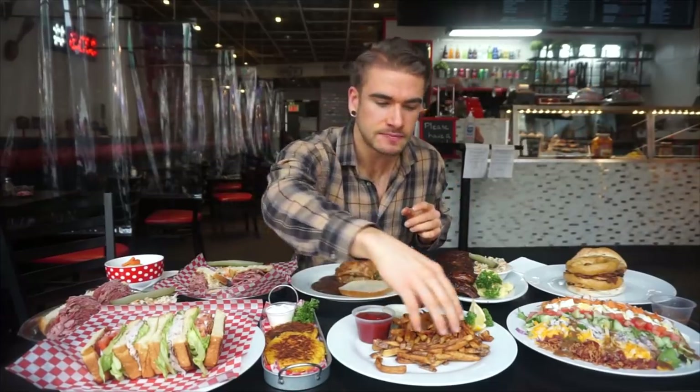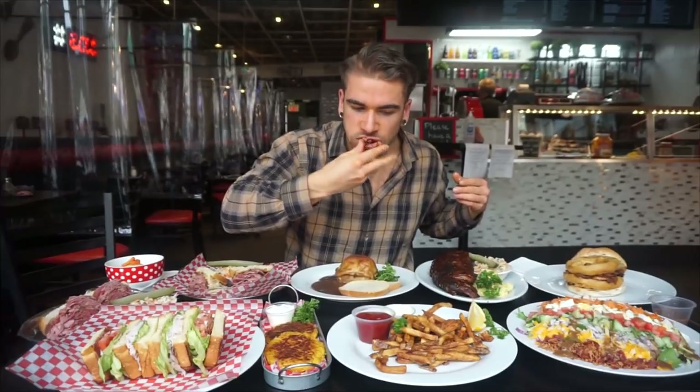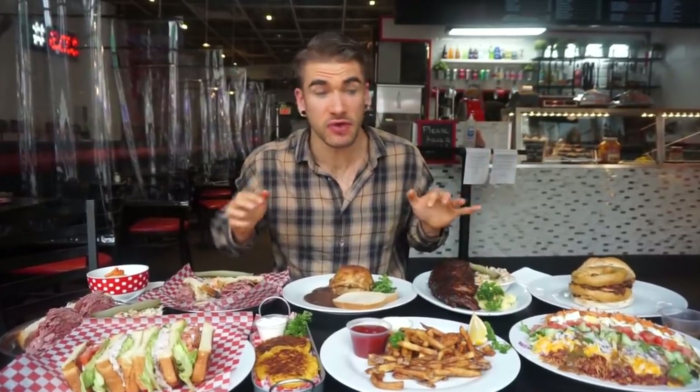Hot dang, that was good. These fries look delicious as well — definitely a house-cut french fry. Very, very good.